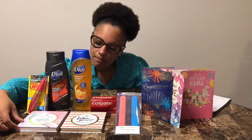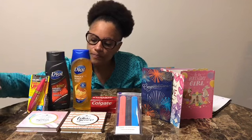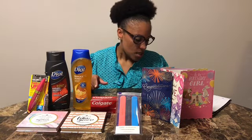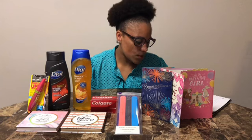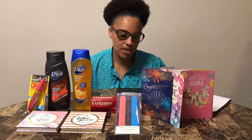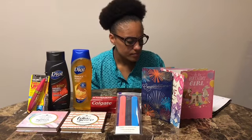I also picked up the Essence palette — it's an eyeshadow palette. They were on clearance for $4.99 each. I used a $2.00 off $8.00 CRT and also a $4.00 Extra Buck from transaction three, so my total out of pocket for transaction four was $6.61.